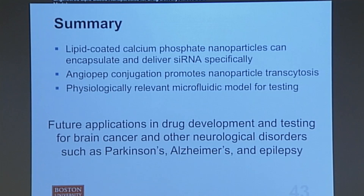To summarize: we've made a lipid-coated calcium phosphate nanoparticle that can encapsulate siRNA and specifically deliver it across the blood-brain barrier. We've also shown that adding angiopep to the outside of a nanoparticle can promote its ability to cross the blood-brain barrier. And we've made a microfluidic model that can be used for rapid and effective testing of nanoparticles for brain cancer treatments. Putting this all together provides a framework for future drug research in brain cancer, but also other neurological diseases like Alzheimer's, Parkinson's, and epilepsy.